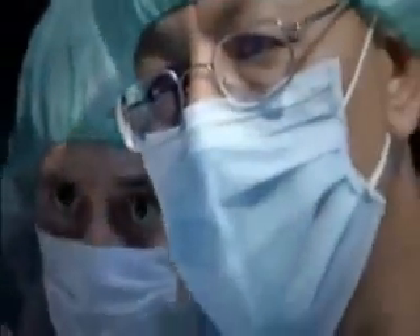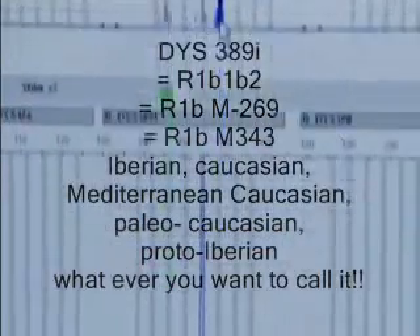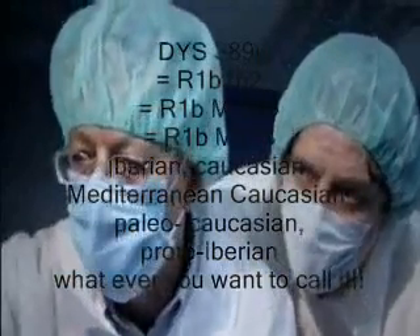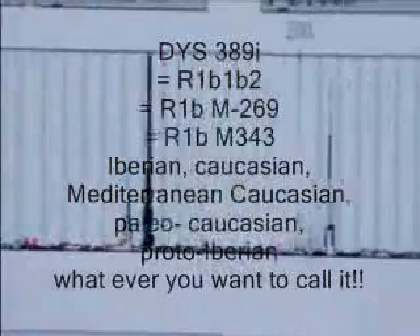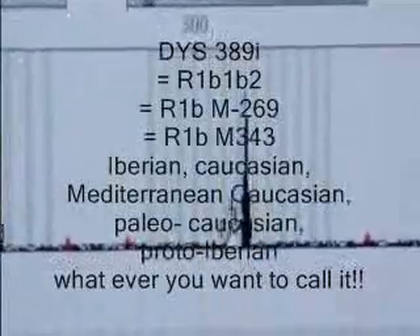In a modern-day paternity suit, matching just ten of these peaks will convince a court of law. As they compare Amenhotep III and the mystery mummy from Tomb 55, the peaks start to line up. The first profile is Tomb 55 and the second is Amenhotep III. Incredibly, ten peaks line up perfectly — they've got a match.